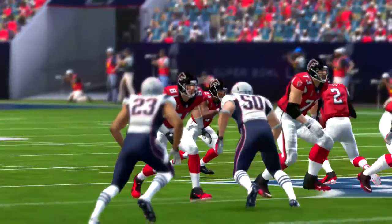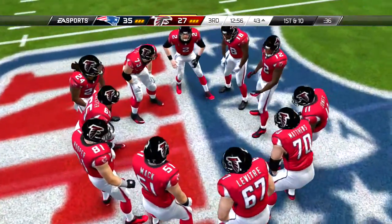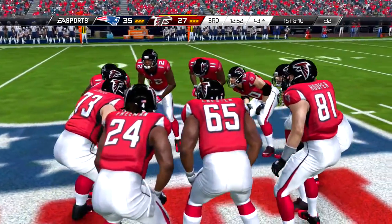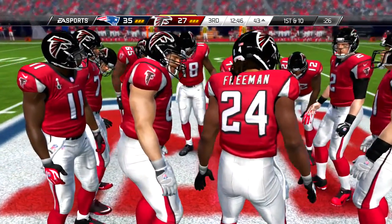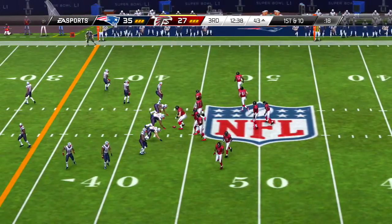So third and five, third and medium here. From the gun, throws right side, and he wrangles in the football for a nice grab. An excellent throw and an excellent catch. Zone coverage — you just have to find the open areas in between defenders. That's exactly what happened on that play.